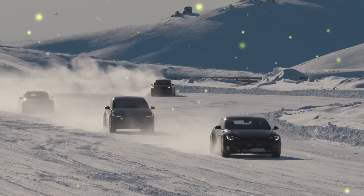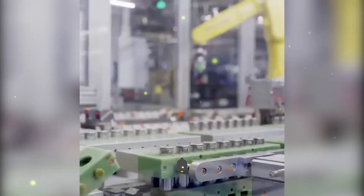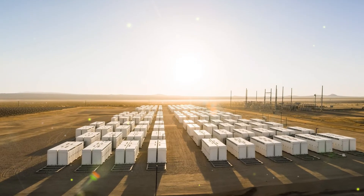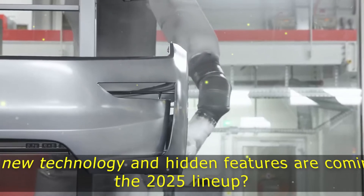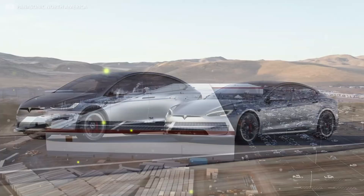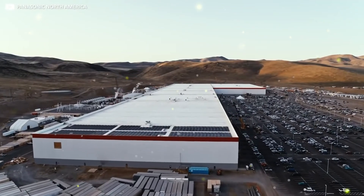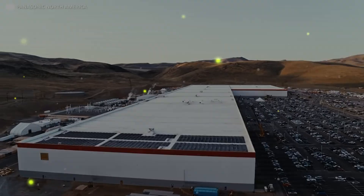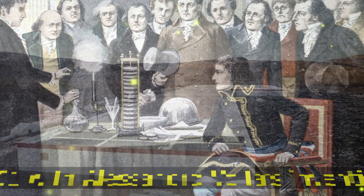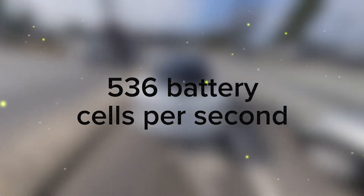As Tesla ramps up its production, the numbers are staggering. In 2024, with over 1.78 million vehicles sold, the company will need nearly 7 billion battery cells. This includes about 2,976 cells for each Model 3 or Model Y standard range, 4,416 cells for each Model 3 or Model Y long range, 7,180 cells for each Model S or Model X, and 1,344 cells for each Cybertruck.